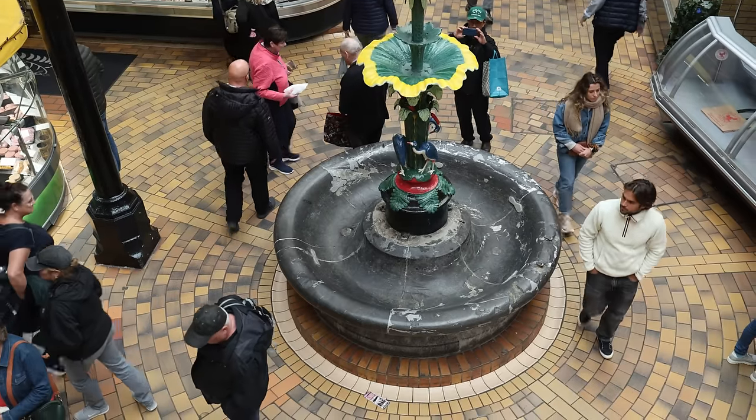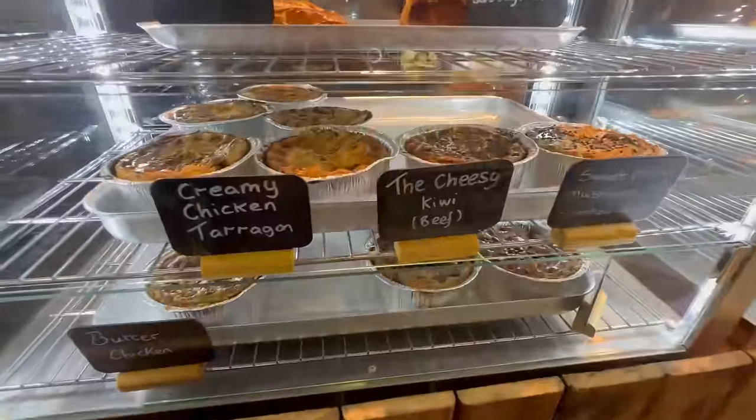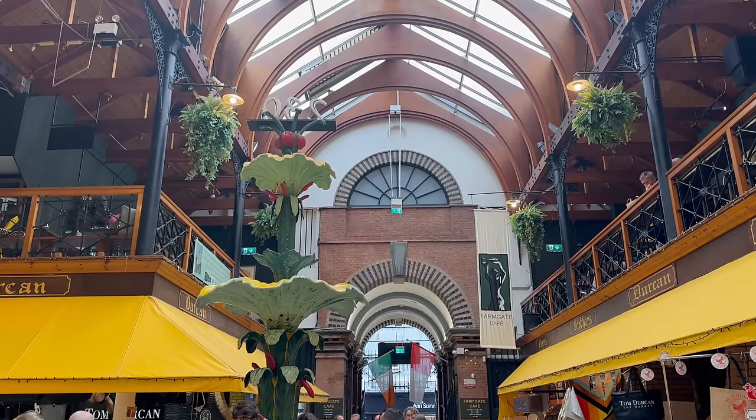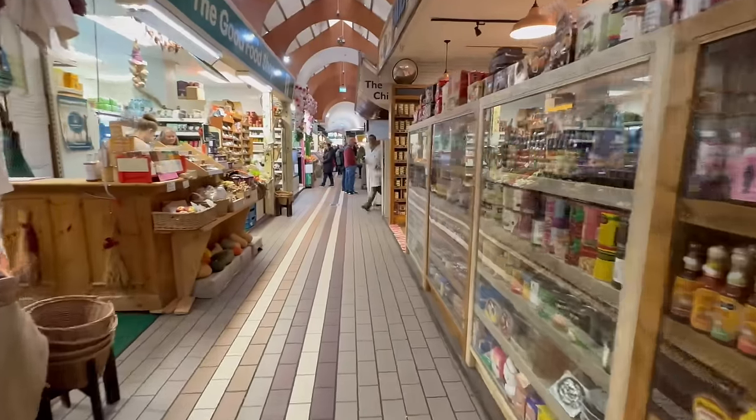We've made it inside the market. This is one of the oldest markets in Europe — it's been here since 1788. They've had new buildings and refurbishments, but there has been a market in this location for a very long time. This particular building has been here since the late 1800s, refurbished in the 1990s. We've already done a walk-through just to see what's here.